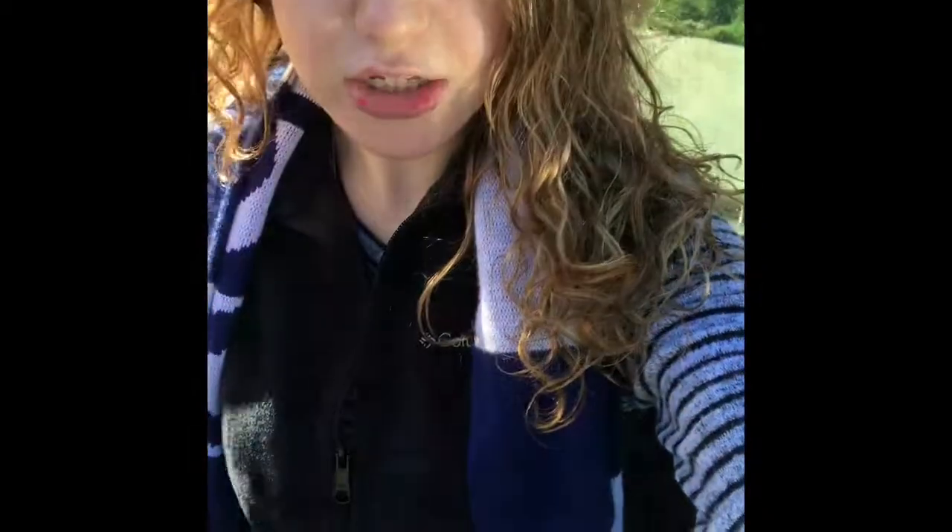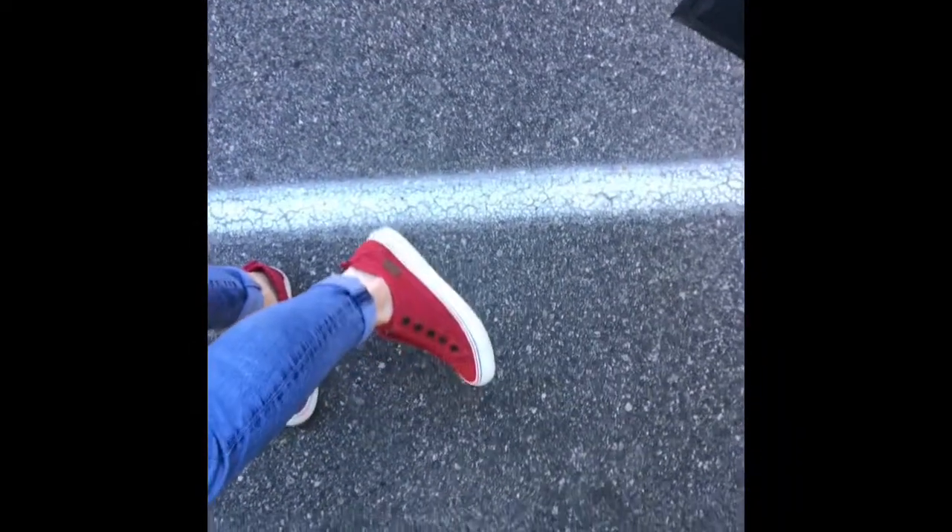I'm wearing my Columbia vest, my PacSun shirt — it's a striped crop top, so it comes to my pants line, which is good. My pants are high-waisted H&M. And then my Blowfish red flats — I don't know if you can see those. Ignore the spots on my face; it's really embarrassing, but I think I broke out from the black seed oil that I use, because I use it everywhere.